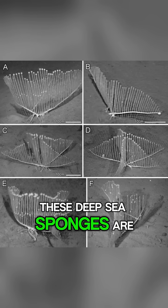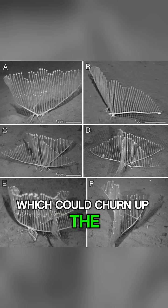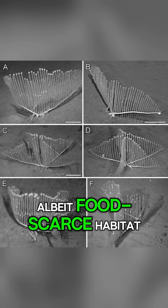These deep-sea sponges are threatened by deep-sea mining, which could churn up the seafloor and destroy their stable, albeit food-scarce habitat.